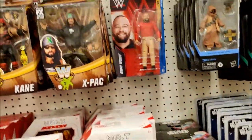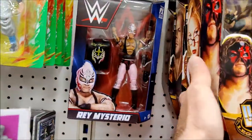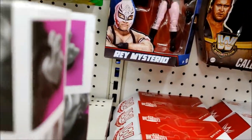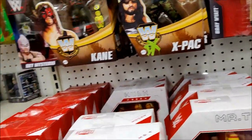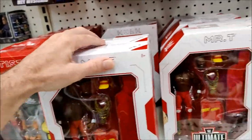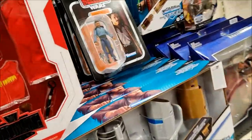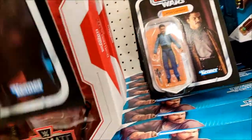So yes, they did stock up. Ortiz Santana, X-Pac, Kane, Stacy Keebler, Lex, Mark Callis. This is going to be hard to pass up. I do need that Obi-Wan too, so we'll scrape him off the pegs here.